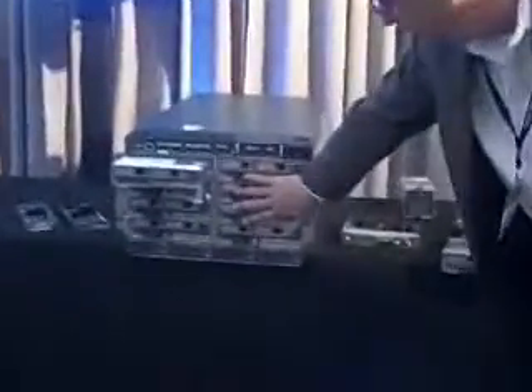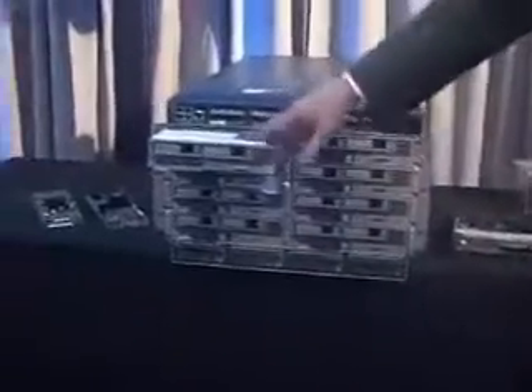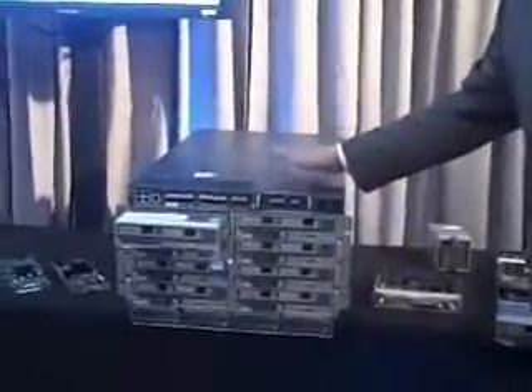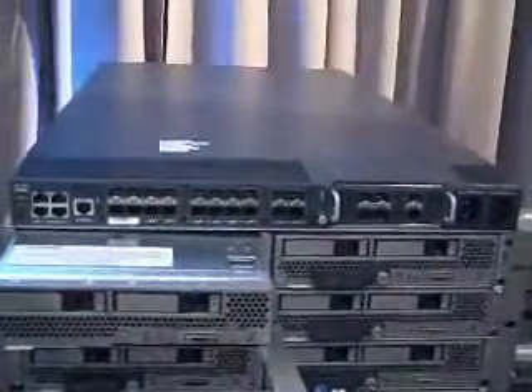What does that mean for customers? It means a dramatic reduction in the NICs, HBAs, and cables that you have to power, cool, and manage. This is the chassis — very simple. Eight B200 blades per chassis, four power supplies, all hot-swap. Up top is a fabric interconnect. When I talked about simplification, this is an important point: a normal building block of blade data centers is 16 blades per building block, whereas Unified Computing has 320 blades per building block — so you can decouple that complexity and scale out much more efficiently.